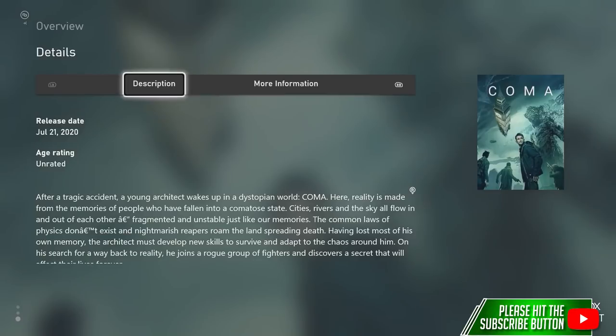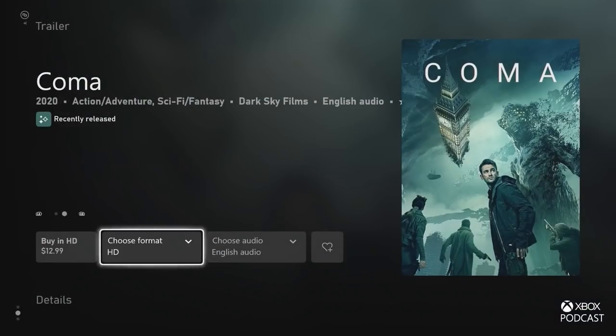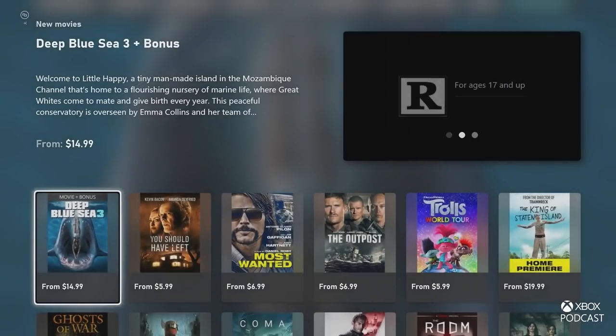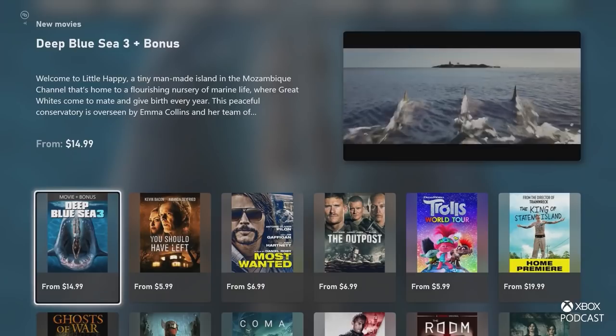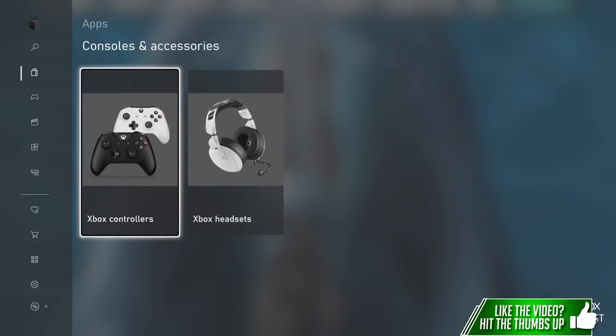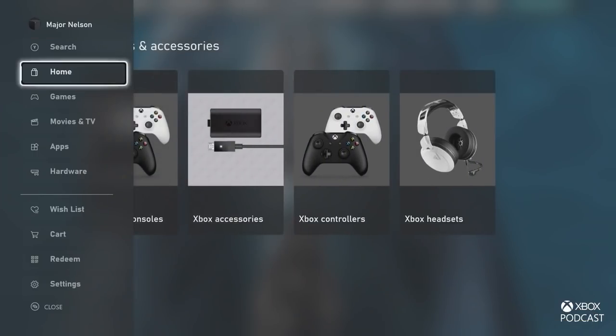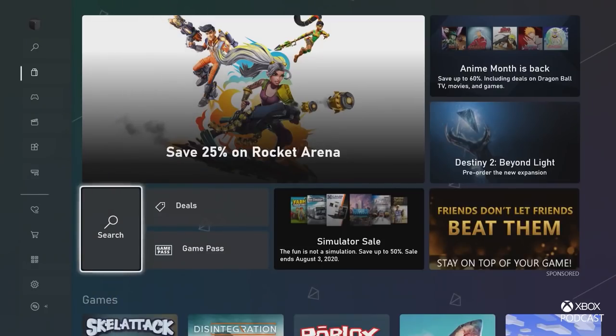The movies area got the same treatment — same things, different versions of different formats. What we're really excited about is this update to our visual language is really all across the app — for our apps, hardware, movies and TV, in addition to games. We at Xbox love games, but we have all kinds of great content in our store and we want to make sure we celebrate that stuff well.